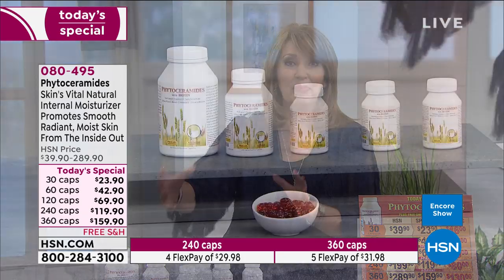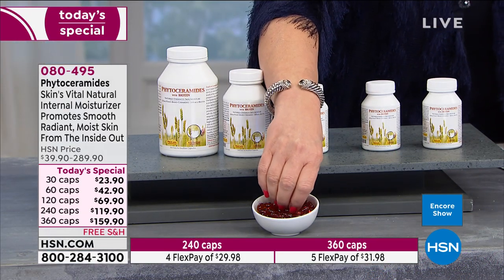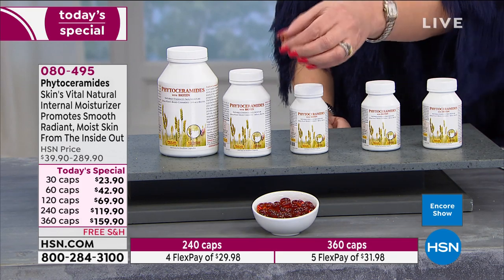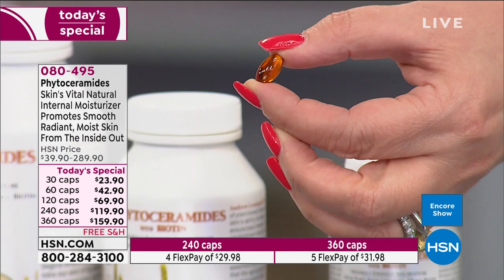Andrew also put biotin in the formula, which works to give you more beautiful skin as well as more beautiful hair and nails — a whole wonderful beauty complex in one capsule. That's all you take — one a day. You don't have to take more. The research and science say you only need one capsule.